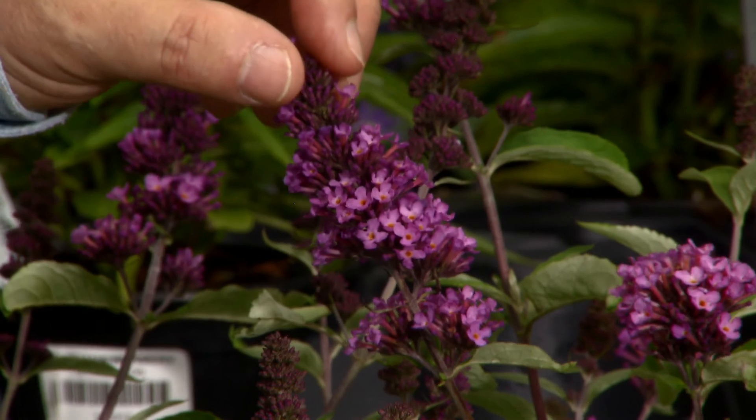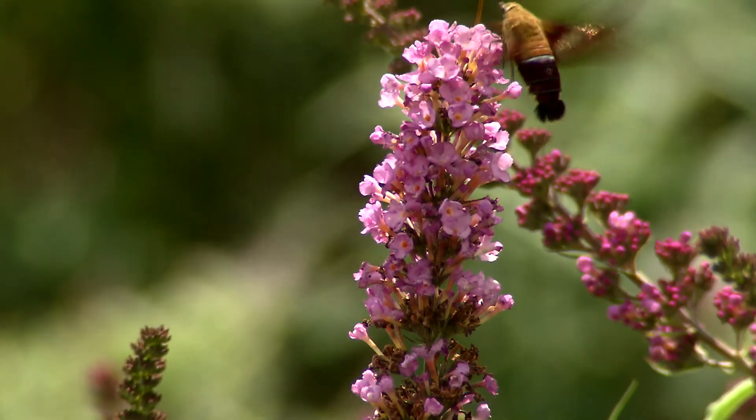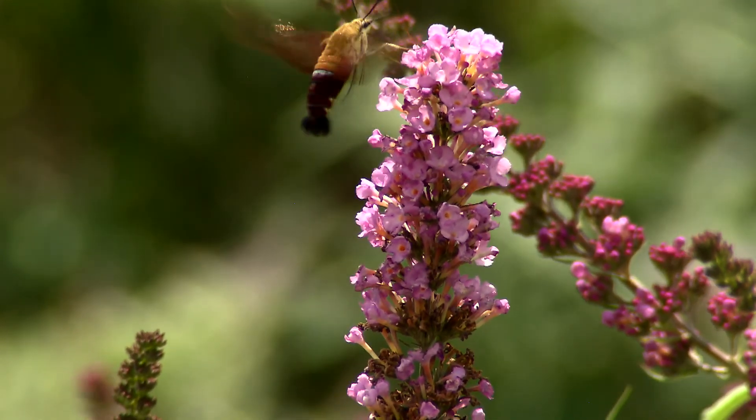You can see the flower production is heavy, and this plant produces flushes of flowers from the spring and early summer period all the way into the late summer and fall period.